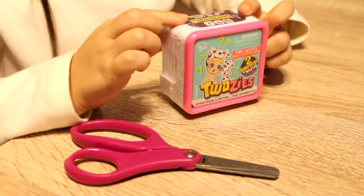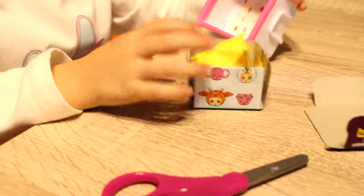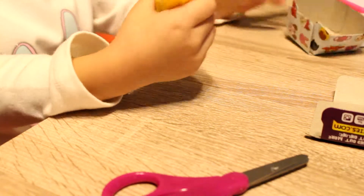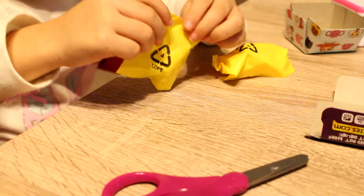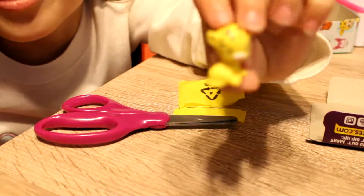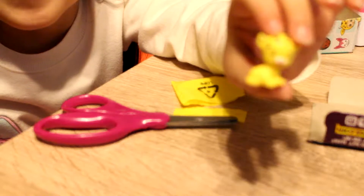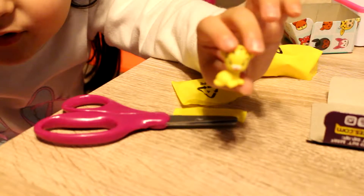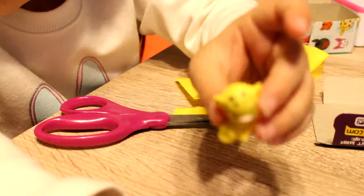The next thing I'm going to open is another two of these with a pink outline this time. There's two more bags. This time I'm going to start with the pets. Here's a little cheetah with little black spots. His name is Spex.